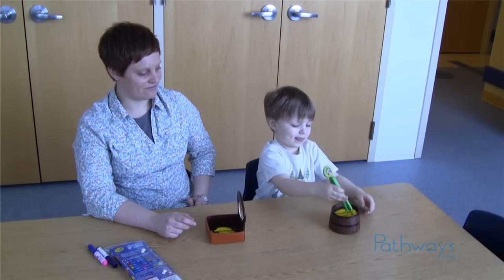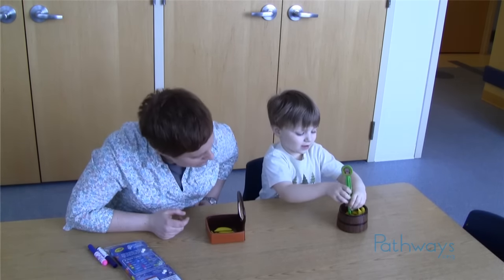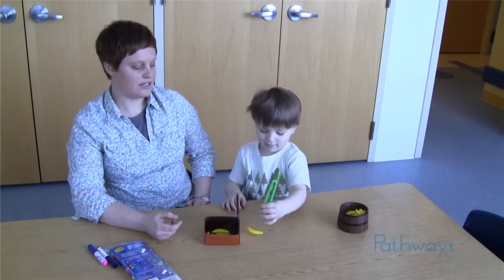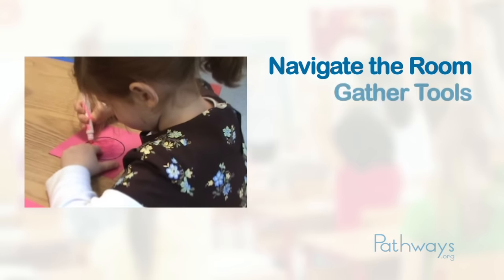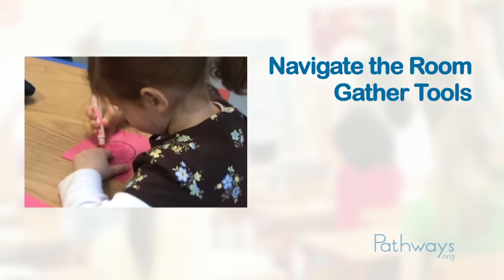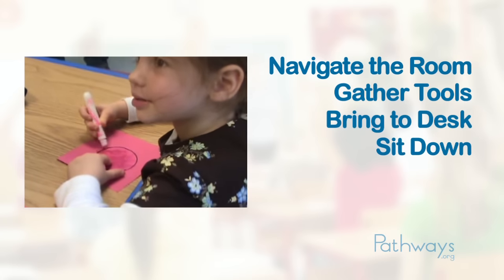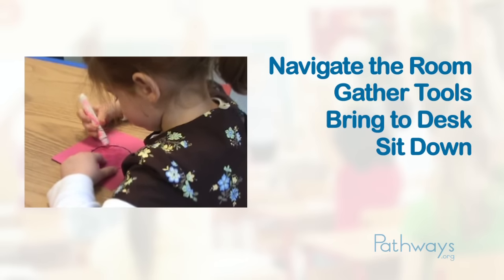Sometimes children have difficulty following multi-step instructions. When the teacher says go to your desk for a table activity, it might be very difficult for that child to navigate through the room, remember to get their pen and paper from the cubicle, take it to the desk, then sit down. All those steps and sequencing them in the correct order can be overwhelming for a child struggling with this.